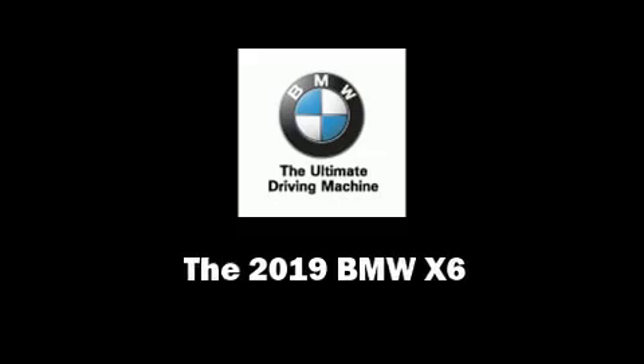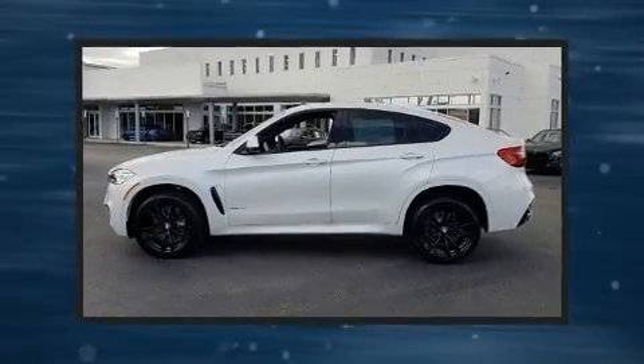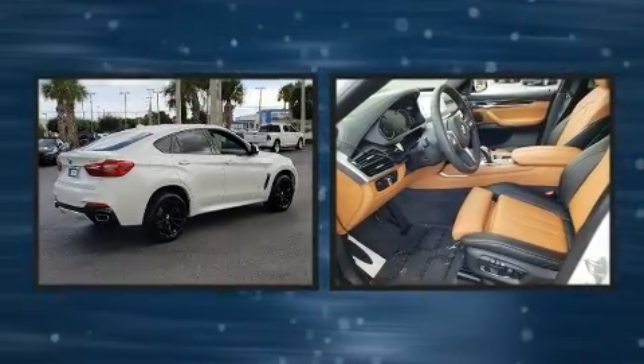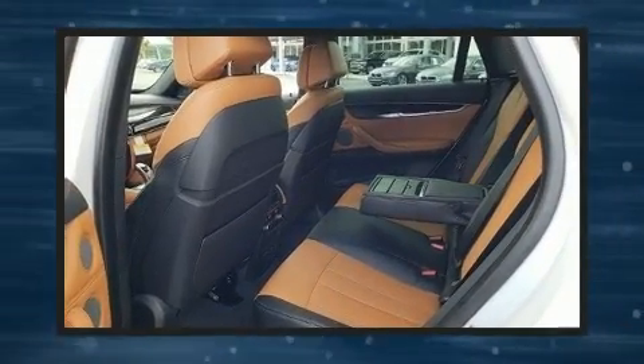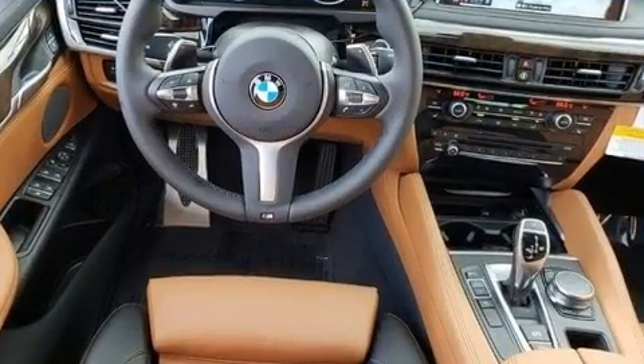Sensibility and practicality define the 2019 BMW X6. It features an automatic transmission, rear-wheel drive, and a 3.0-liter 6-cylinder engine. Turbocharger technology provides forced air induction, enhancing performance while preserving fuel economy.